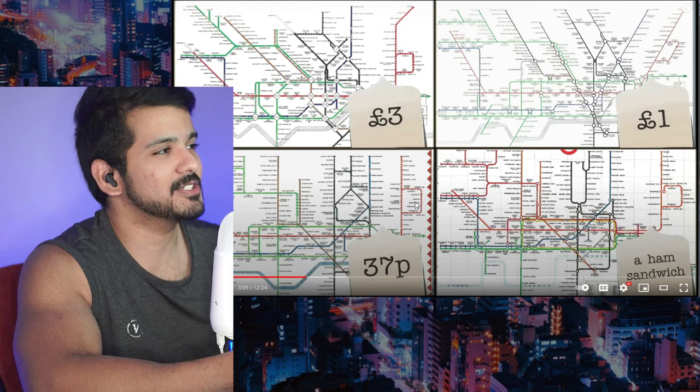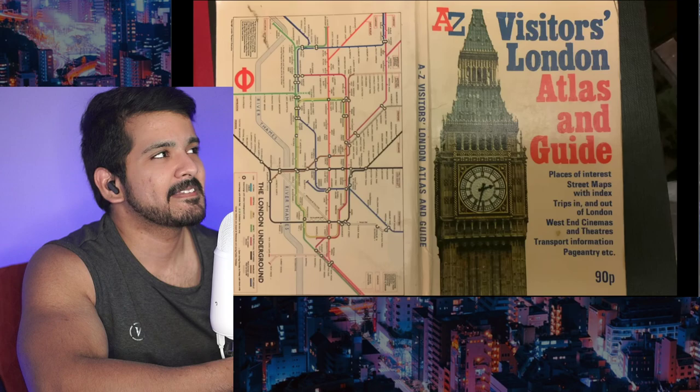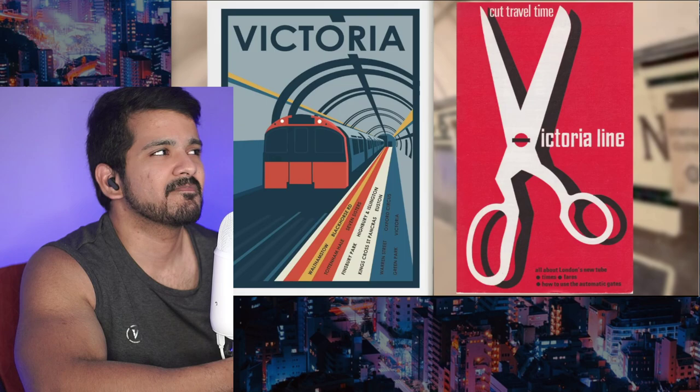Why did he agree to that low amount? This was frontier work — nobody else was doing it. Worse still, despite the tube map's extremely wide distribution, Harry was never paid any royalties. No contract of any kind had ever been signed. There was just an unofficial, unwritten understanding that whenever London Transport needed an update, Harry Beck would do it.